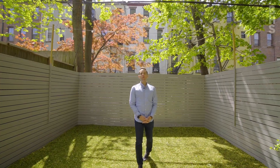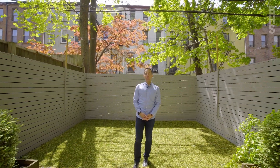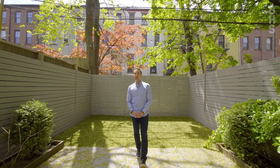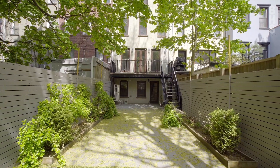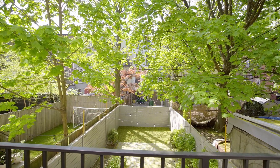172 McDonough Street offers three incredible private outdoor spaces. You have this amazing expansive private backyard, a beautiful deck off your parlor floor, and an amazing roof deck on the top of the home.